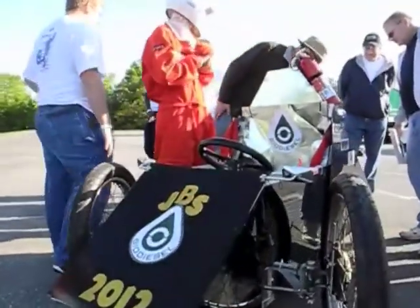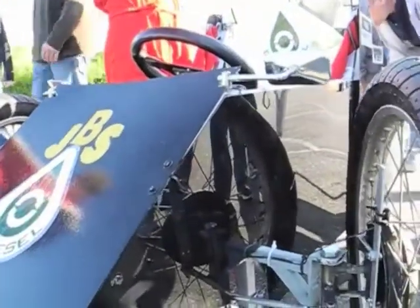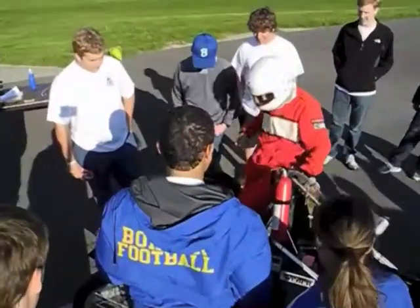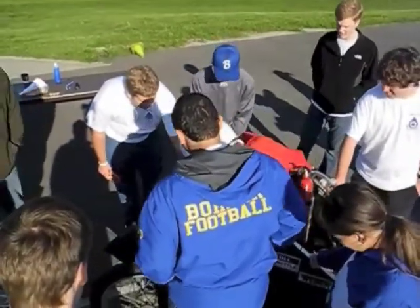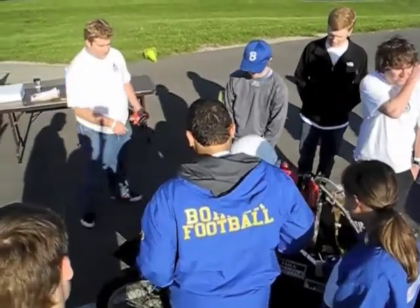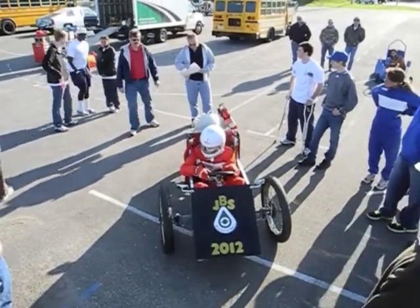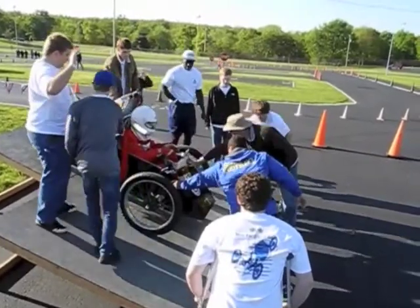Our car runs on biodiesel that we make from the leftover kitchen oil in our school cafeteria. So it's kind of different than most of the other cars here. We reacted with a catalyst — we reacted with KOH and methanol. And then we filter it out. We have waste product too; we have a lot of glycerol. But then we basically just filter it, and we have to filter the finished product a lot and do a lot of tests on it.